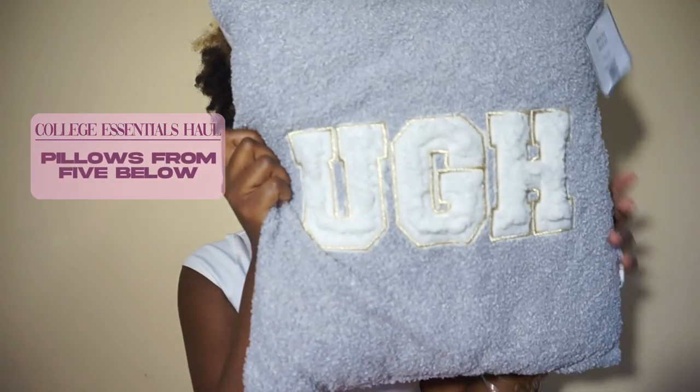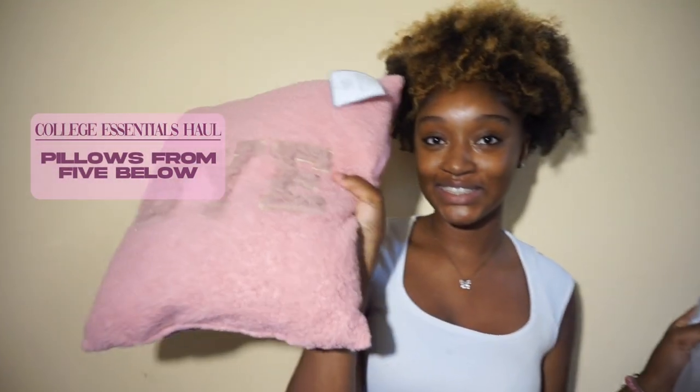That's all from the first bin — we're already on the second bin! In the second bin I have some pillows from Five Below. I didn't really think it through because I don't know exactly what shade of pink I'm doing. A lot of my stuff is different shades of pink, so I may use these pillows or I may not.